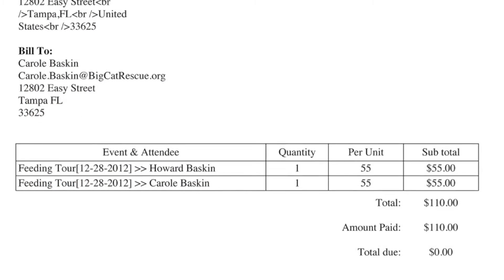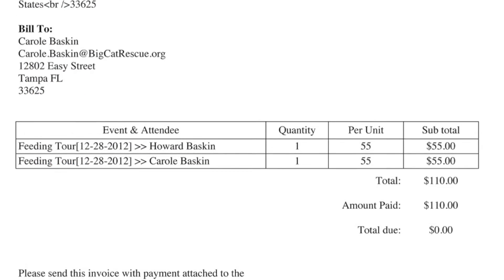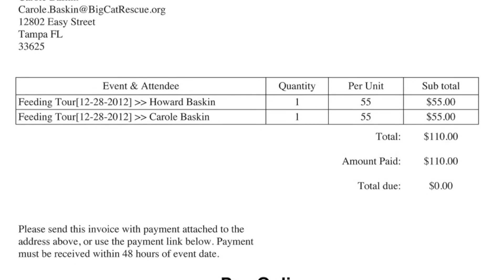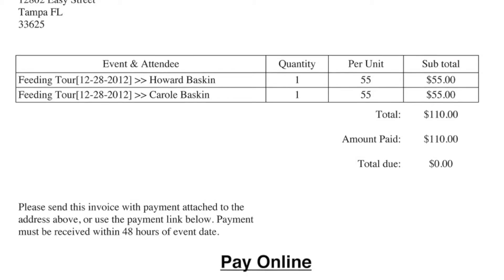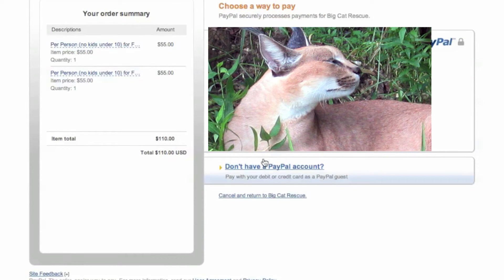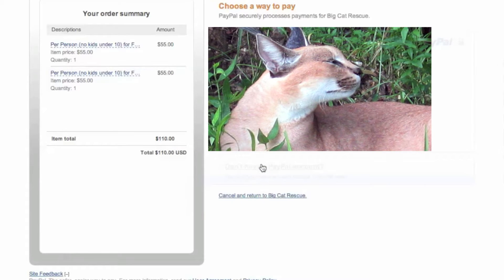This immediately emails them an invoice with an option to pay embedded in the invoice. In my case, I had already paid, so it had sent me the invoice marked as paid. There are a number of payment options that we could offer, but for now I just have it set up with PayPal.